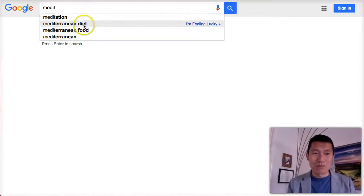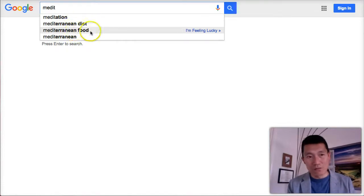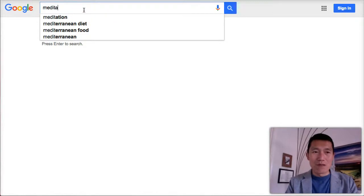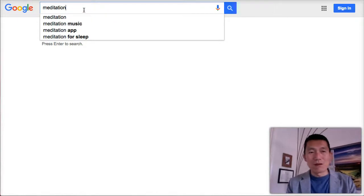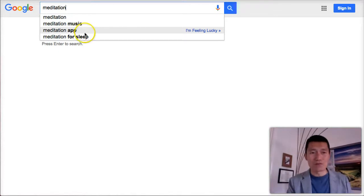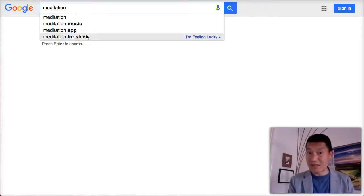So looking at this — 'meditation' — people are searching more for Mediterranean diet than Mediterranean food. Meditation ranks even higher than that. Now, what are people searching for when it comes to meditation? They're searching for music, apps, and meditation to help them sleep.